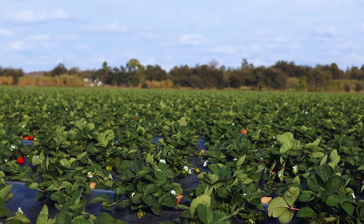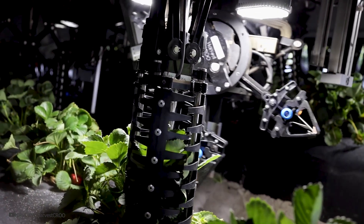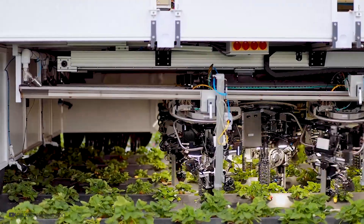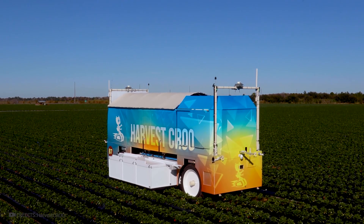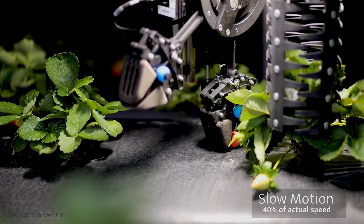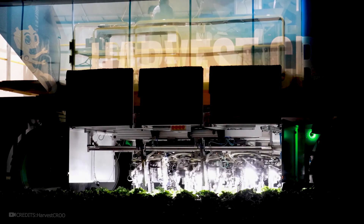On large plantations where strawberries are grown, the Harvest CROO robot is used for harvesting ripe berries. Inside, there's a specialized system that can detect and cut ripe strawberries, operating with 16 manipulators that work in sync using special software. The machine can navigate autonomously across the field even without a driver, following a predefined route using GPS. An operator can remotely monitor the machine's operation using a special tablet. Each manipulator makes a full rotation around each strawberry bush, and special LED lights illuminate each bush momentarily to conserve electricity, turning on only for a few seconds at a time.